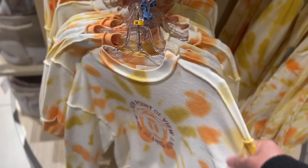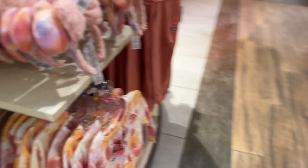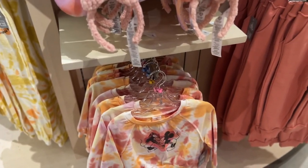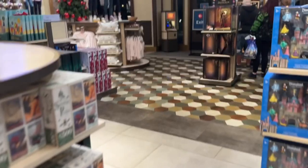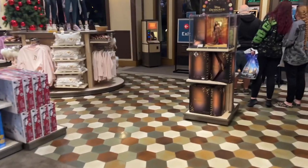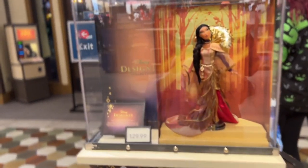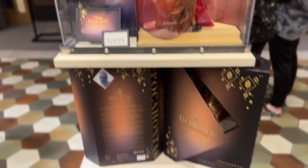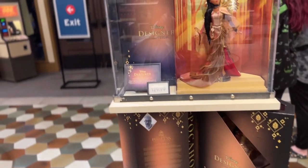The material is pretty soft — oh look, they have matching wear and outfits, this is so adorable! Oh my gosh, Pocahontas! We've got this limited edition Pocahontas for $129.99. I know one of my sisters collects these — maybe I should just get this.